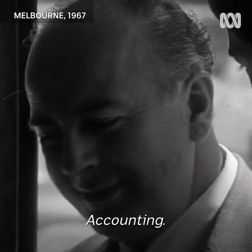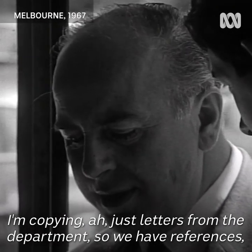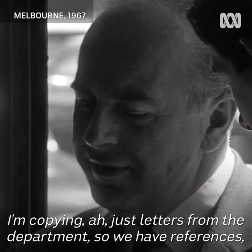Accountant. I'm copying just letters from the department so we'll have references.